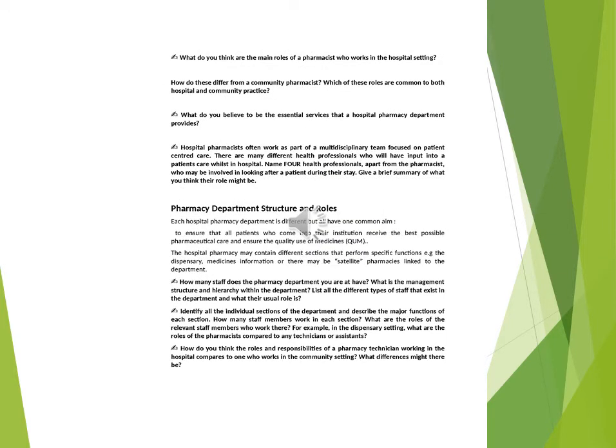What do you believe to be the essential services that a hospital pharmacy department provides? Hospital pharmacists often work as part of a multidisciplinary team focused on patient-centred care. There are many different health professionals who will have input into a patient's care whilst in hospital.